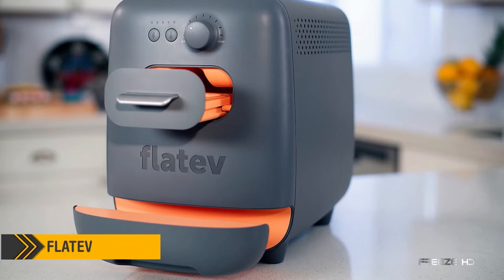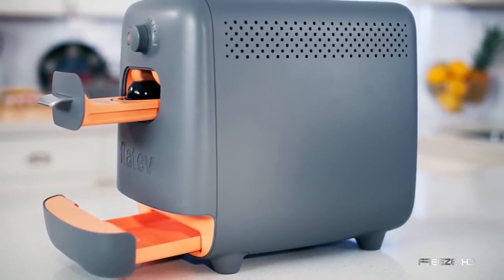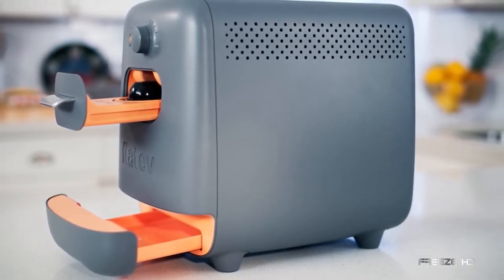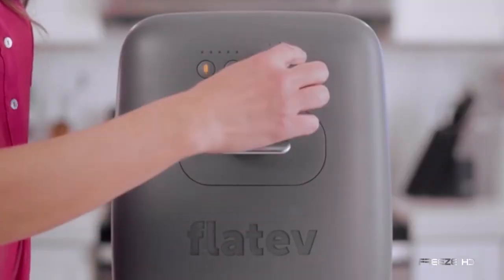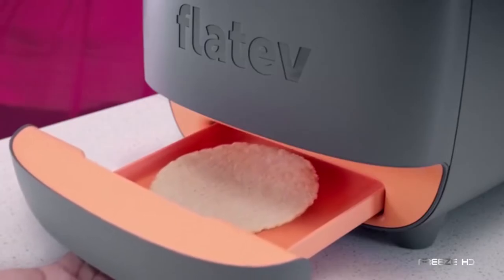If you love tortillas, this new home appliance is for you. Introducing Flatev, an artisan tortilla maker that delivers hot, fresh tortillas you cook yourself right at home. In less time than it takes to toast a slice of bread, Flatev transforms a pot of fresh dough into a hot and delicious tortilla.